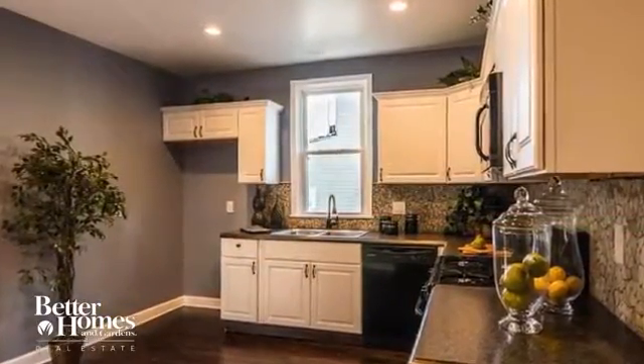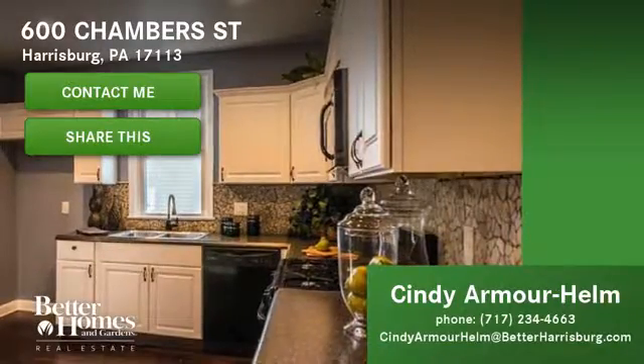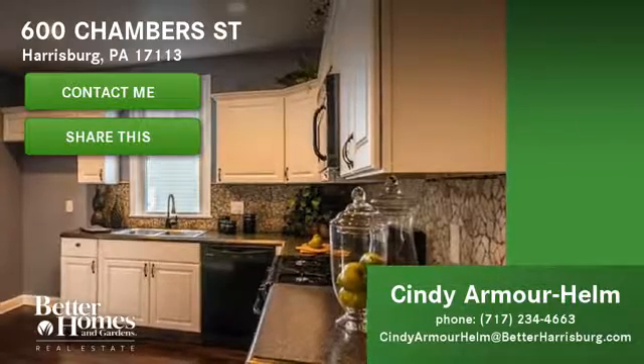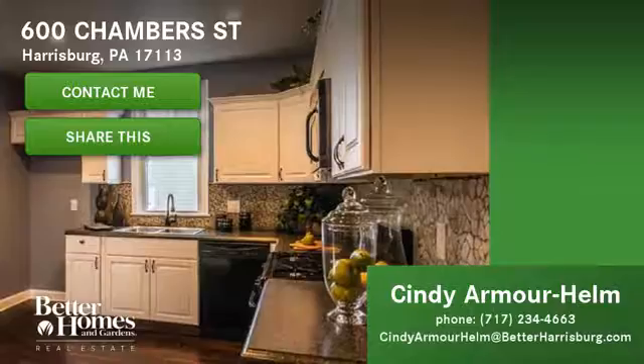This may be your dream home. How about you come and see it in person? Click here to contact us for more information, or click here to share this video with your family and friends. We hope to hear from you.